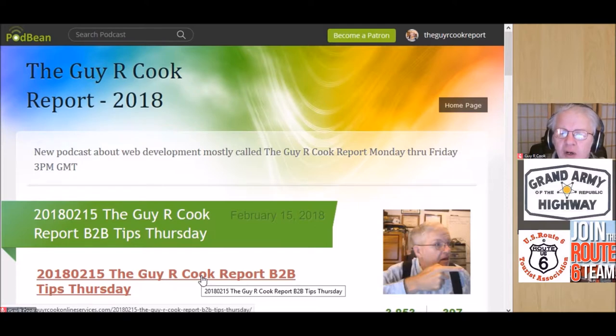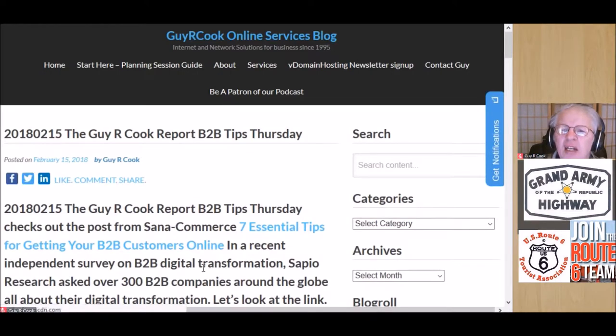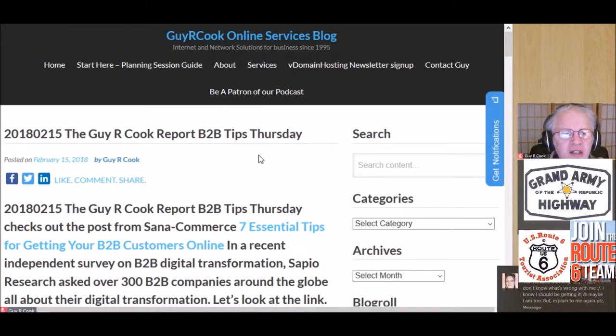We're going to go and look at the tips, and as if by magic — bazinga — there are the show notes for today. And what it says is: 'Seven Essential Tips for Getting Your B2B Customers Online.'